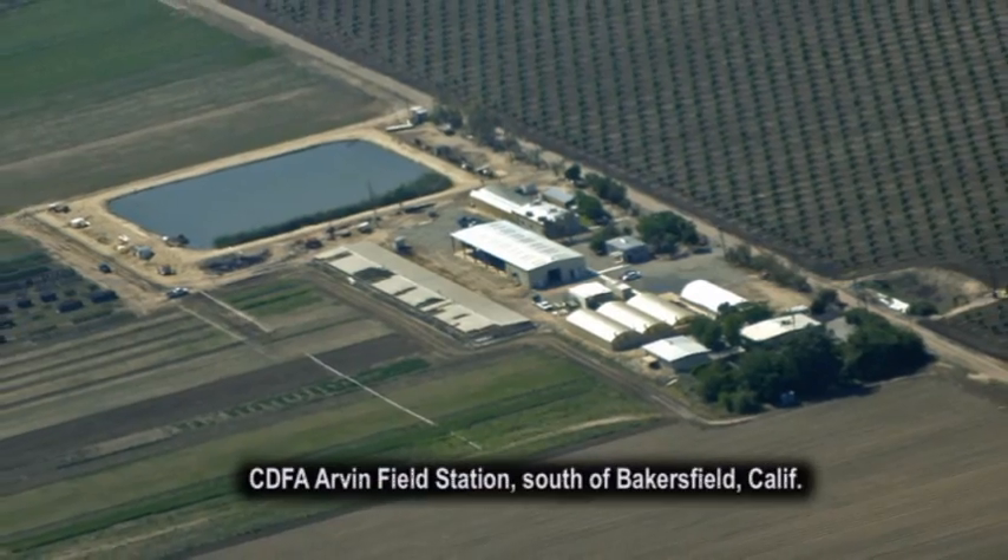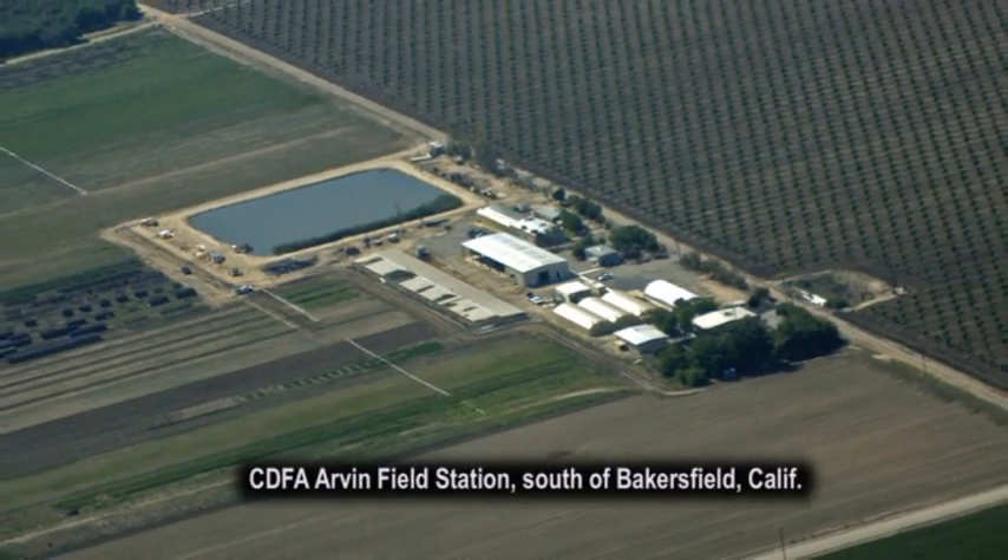Hello, I'm David Morgan. I'm with the California Department of Food and Agriculture and we're at the Arvin Field Station for biological control. I work with parasitoids that kill the glassy-winged sharpshooter.